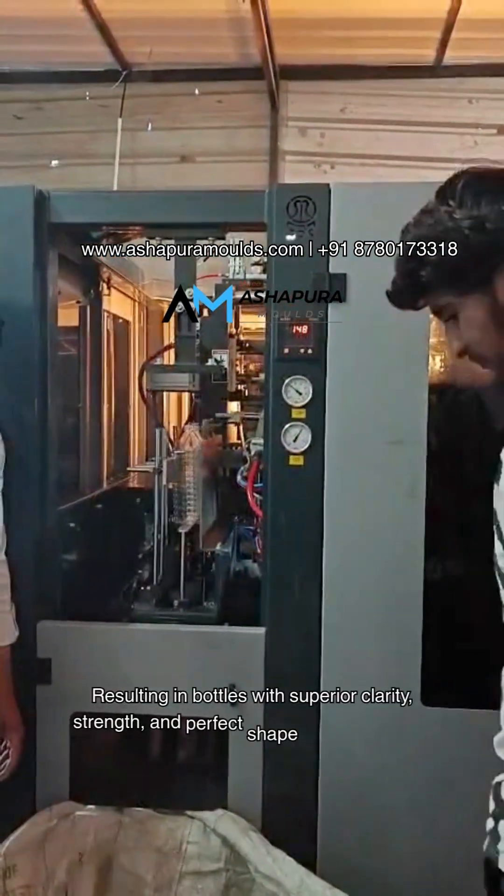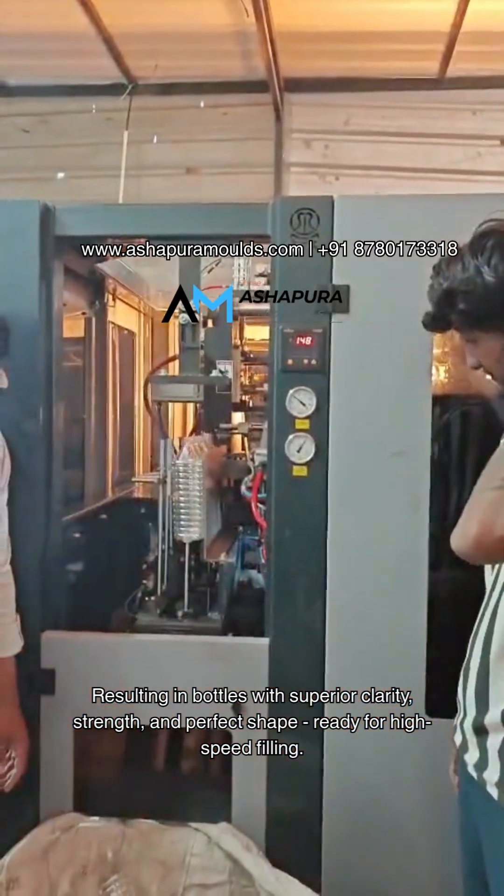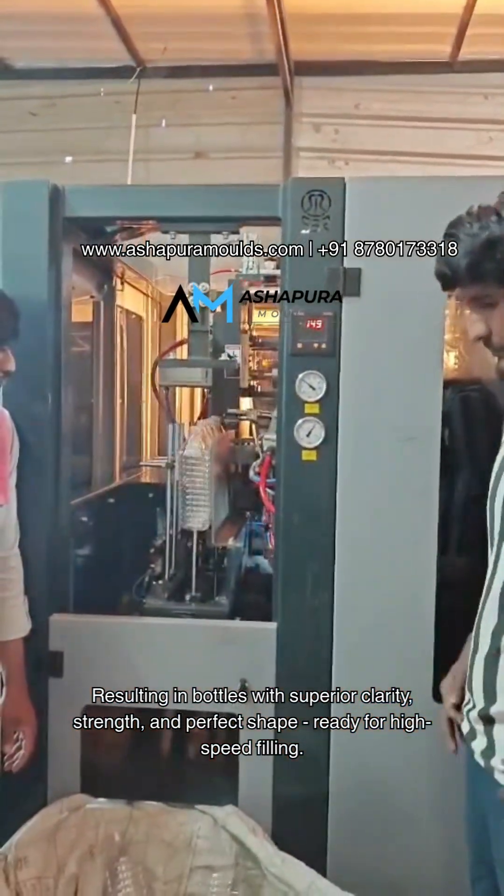Resulting in bottles with superior clarity, strength, and perfect shape, ready for high-speed filling.